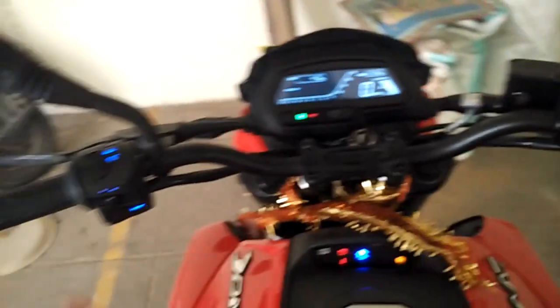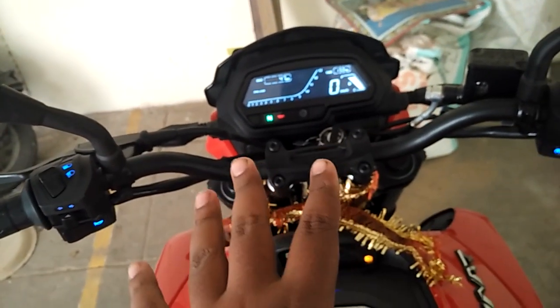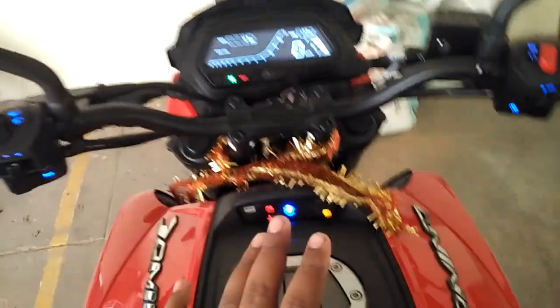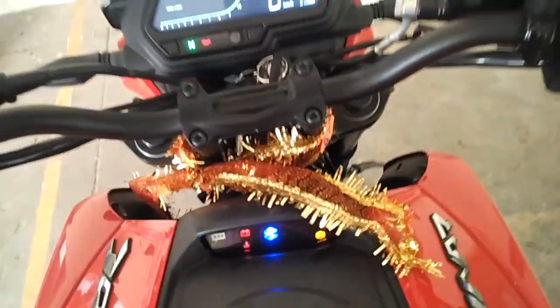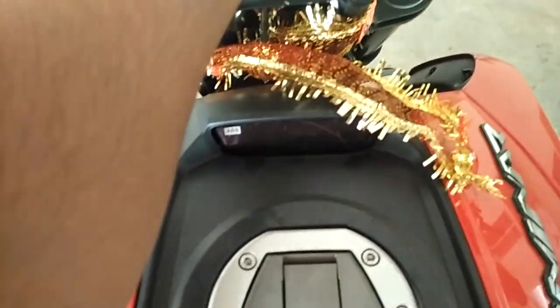The whole bike has only one key — there's no separate key for the toolkit, pillion seat, or fuel tank. The same key is used for the ignition. So we're going to open it right here.